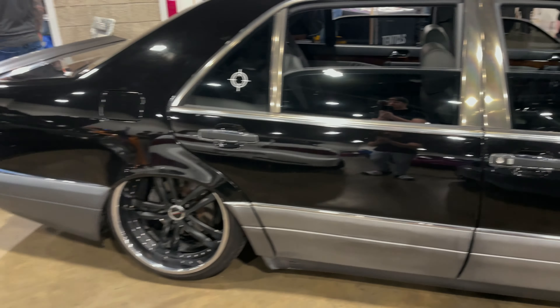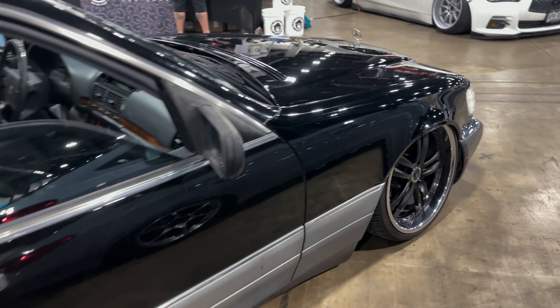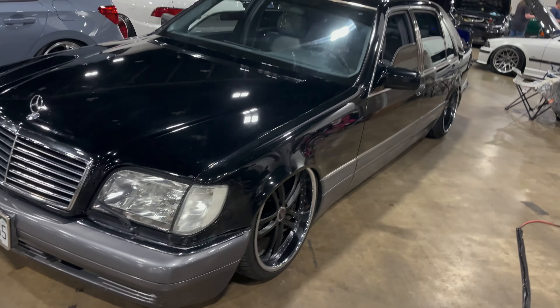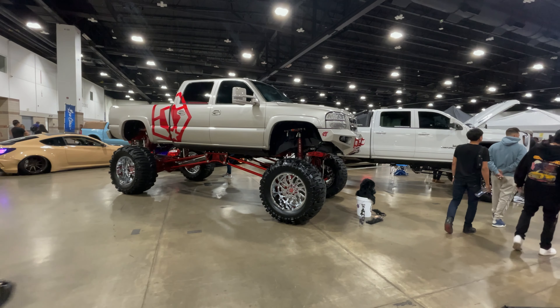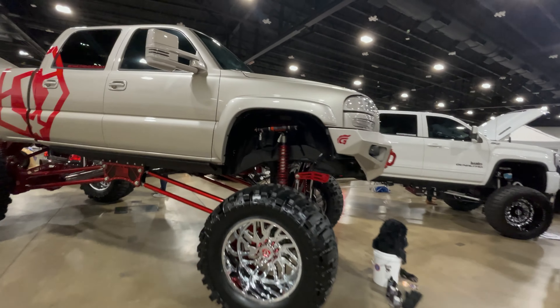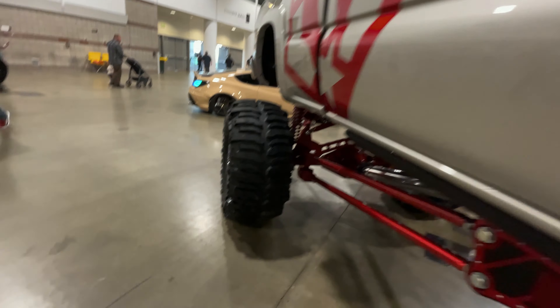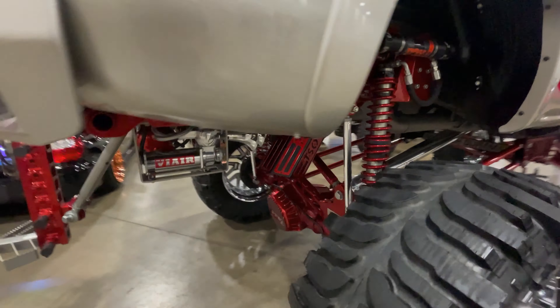God damn — this thing's clean. For all the truck people, god damn. I'm like five-ten and I don't know how the fuck you get up there. That's just insane. I don't care for trucks but I'll give respect where respect is due.